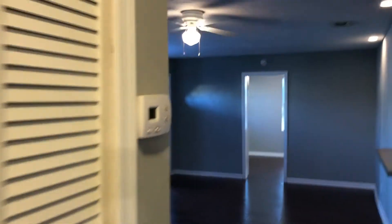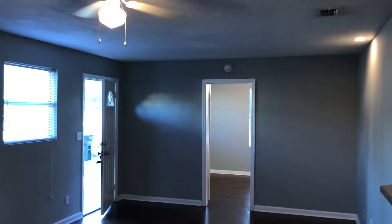That concludes our walk, and this home is ready to rent.